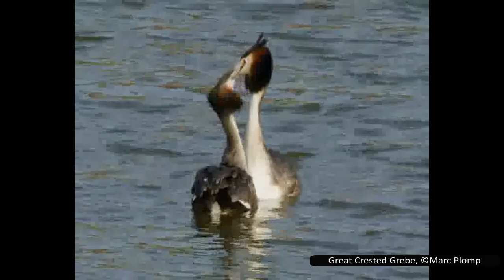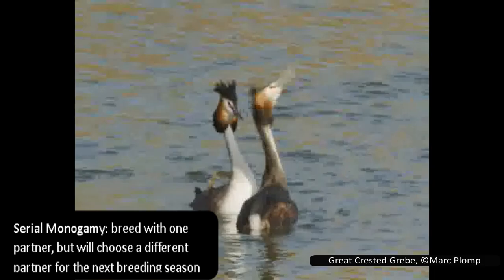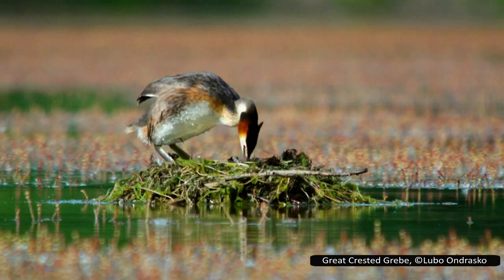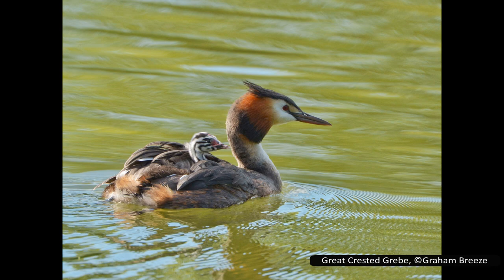Great crested grebes perform elaborate courtship displays. They will shake their ruffs at each other, approach each other with weeds in their bills, and rise out of the water with each other, turning side to side. They are serially monogamous, which means that they only have one partner for the breeding season but will find a different partner for the next season. The pair build a nest together which, like other grebes, consists of vegetation floating on the water. They have two eggs, and the young are capable of swimming and diving almost as soon as they hatch. Adults will often carry their chicks on their back and will teach them to swim by diving into the water, leaving the chicks to float. The adult will then reappear a short distance away, so the chicks have to swim over to it. The young fledge after 10 or 11 weeks, but will remain with their parents for up to 16 weeks.